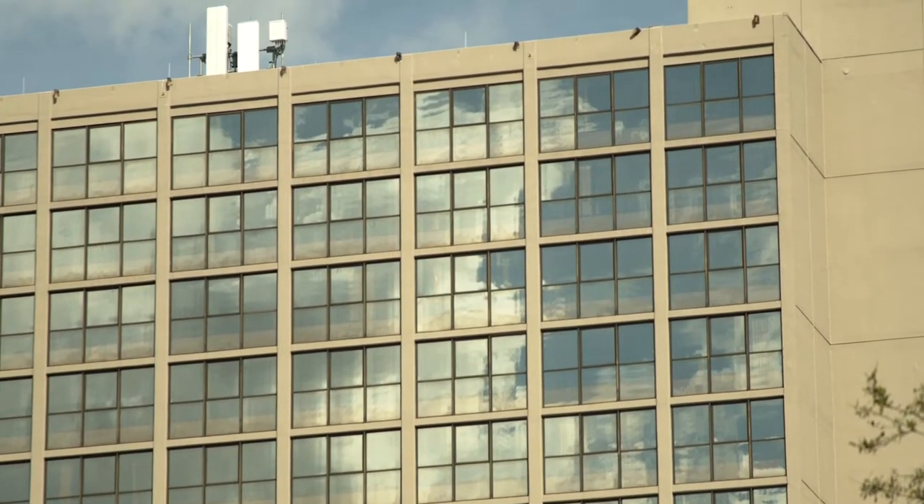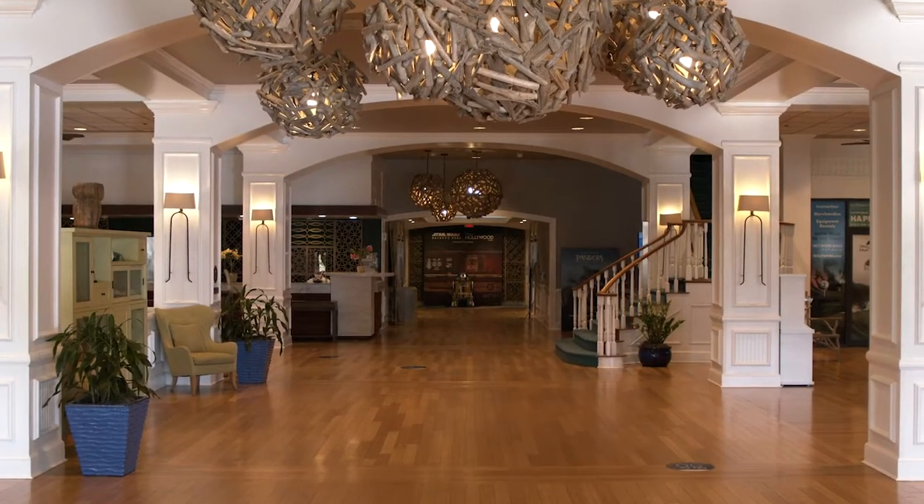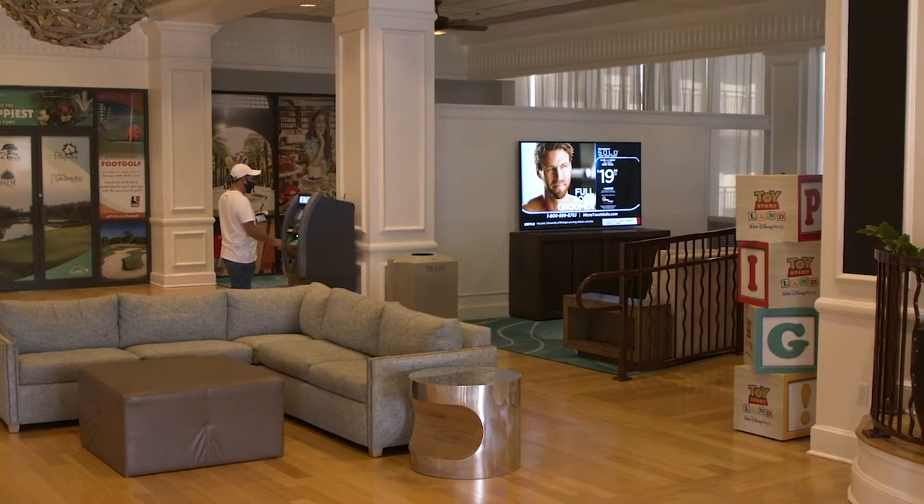The main tower was built in 1971. It was actually the third hotel ever built in Walt Disney World, and it was built as a single complex.